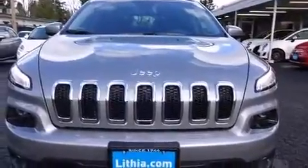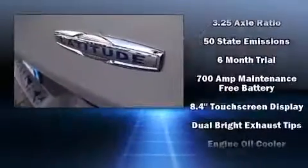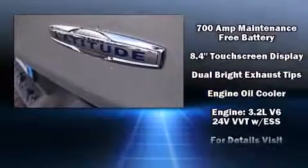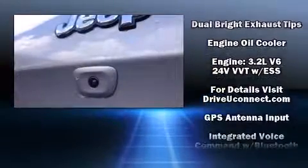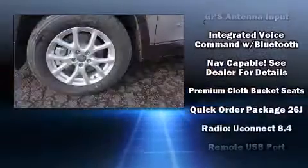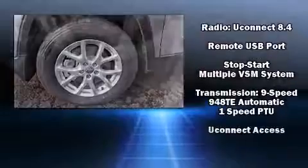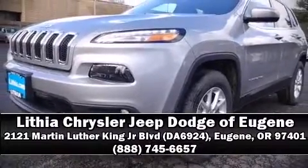Jeep ensures the safety and security of its passengers with equipment such as dual front impact airbags, front and rear side impact airbags, traction control, brake assist, anti-whiplash front head restraints, a panic alarm, an emergency communication system, and four-wheel disc brakes with ABS. Stop by our dealership or give us a call for more information.